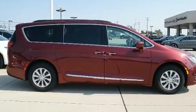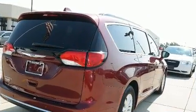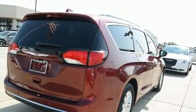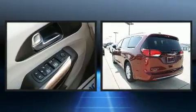Chrysler prioritized comfort and style by including a built-in garage door transmitter, a blind-spot monitoring system, power door mirrors and heated door mirrors, and remote keyless entry.